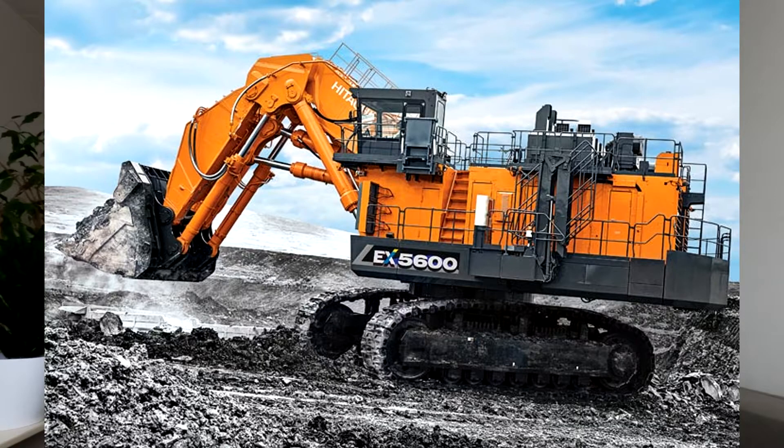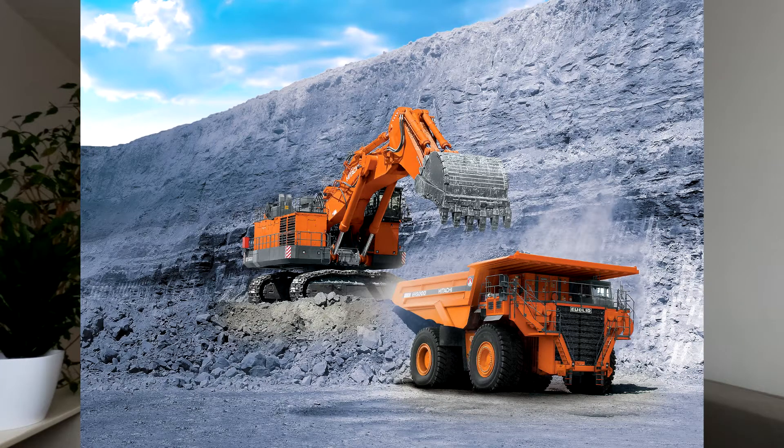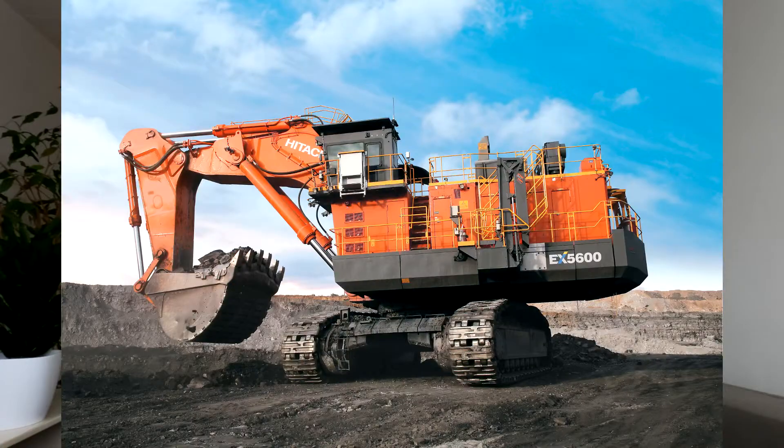Considered to be the seventh biggest excavator in the world, this beast weighs in at over 500 tons. It is the successor to the impressive EX5500 series. This monster has an operating weight with a shovel attachment of 533 tons. Its undercarriage length is 9.3 meters and its width is 7.4 meters.